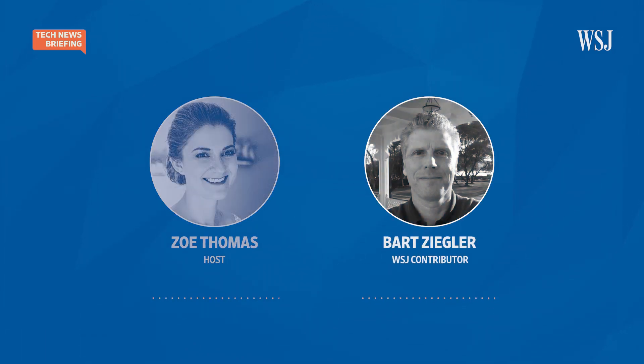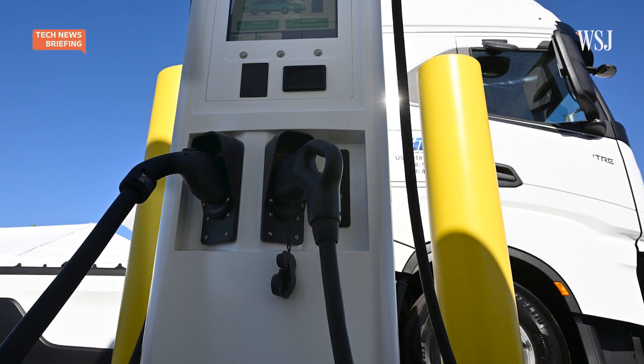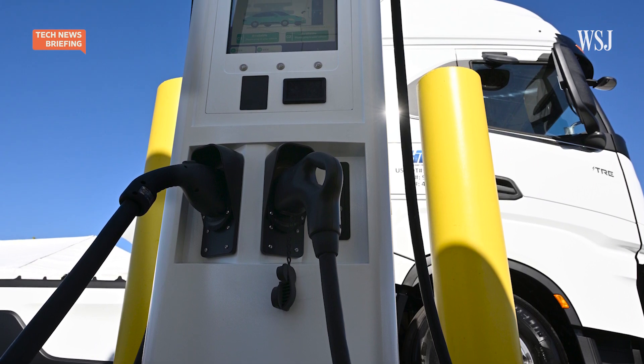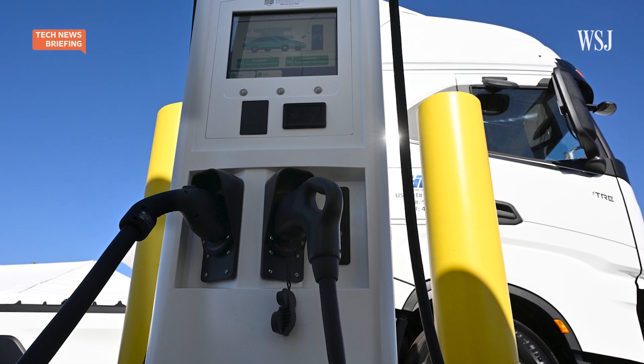Well, there are a handful of options. As with cars, one of the main ones is switching to battery-powered trucks, in which you would take out the diesel engine and put in an enormous amount of batteries, and they would drive electric motors on the wheels.